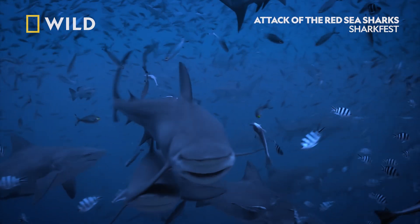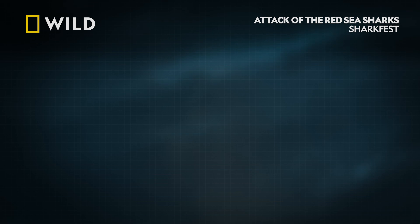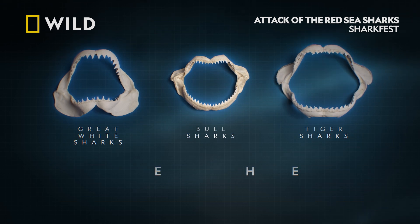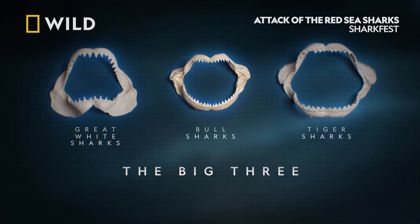They believe that bull sharks will bump and bite and are also ambush predators. Bull sharks, along with great whites and tigers, are part of a group called the big three, since they're implicated in the majority of attacks on humans.